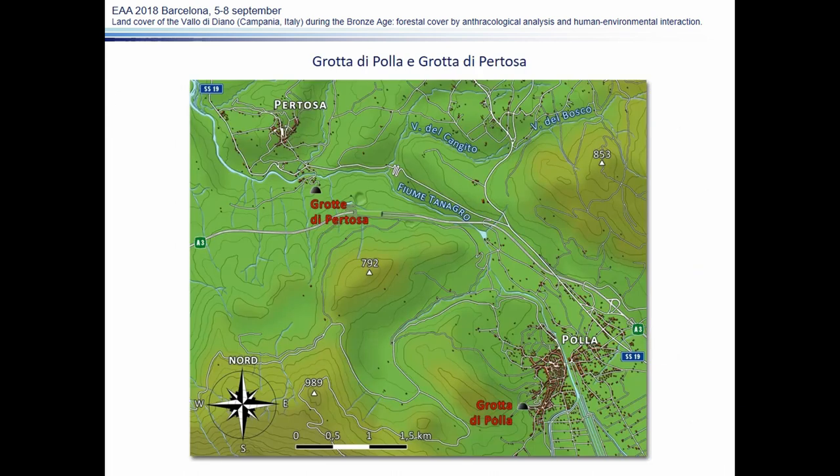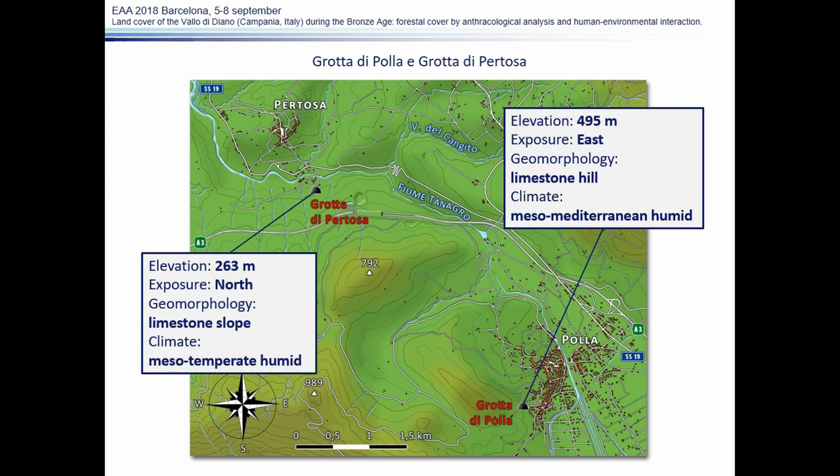The two main sites on which this work is based are Grotta di Pertosa and Grotta di Polla. These two caves are located in the northern part of the Vallo and are very close to each other, but their climatic and environmental features are notably different. Grotta di Pertosa is located near the Tanagro River at a lower altitude, and its north-facing exposure and slope morphology give the area a mesotemperate humid climate, while near Grotta di Polla there are Meso-Mediterranean conditions.